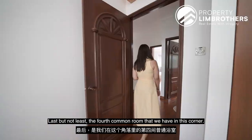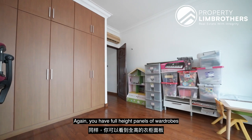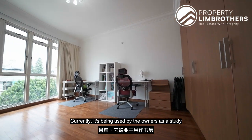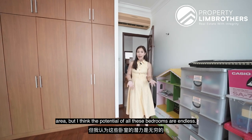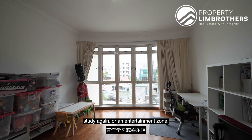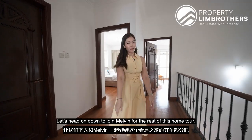Last but not least, the 4th common room in this corner again has full-height panels of wardrobes already done up for you. Currently it's being used by the owners as a study area. The potential of all these bedrooms is endless — if you need more bedrooms for family needs, otherwise this can also double up as a study or an entertainment zone. Let's head down to join Melvin for the rest of the home tour.